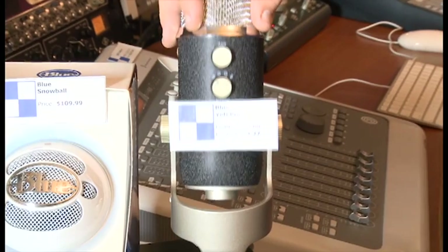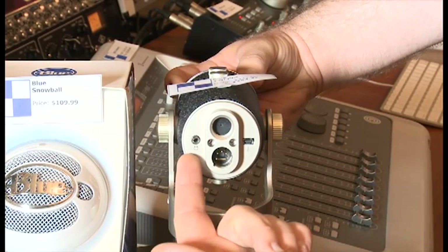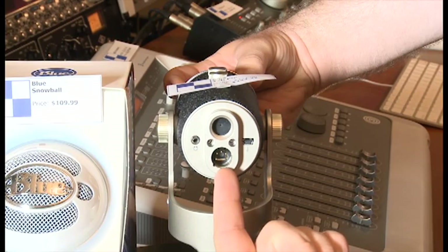Next, we have the Blue Yeti Pro — it's a USB and XLR condenser microphone with a built-in headphone jack and volume control for zero-latency monitoring. It's a multi-pattern mic that includes cardioid, omni, bipolar, and stereo modes. It records at resolutions up to 24-bit/192 kHz, comes with a desktop stand, and can be hard-mounted to a mic stand or used in the optional shock mount.